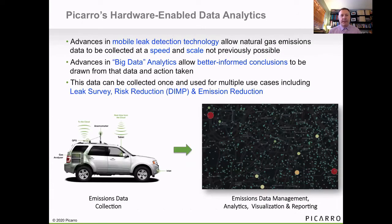The ability to do all these things really hinges on the advances that we've made in mobile leak detection technology that allow the collection of this data at a speed and scale that hasn't been possible before. And the advances in the machine learning that we've made to transform the data and extract better informed decisions, depending on the application, are really what drive the value for our customers. You can see here the data collection vehicle — we pass through the infrastructure, collect air, the gas analyzer detects methane and ethane.